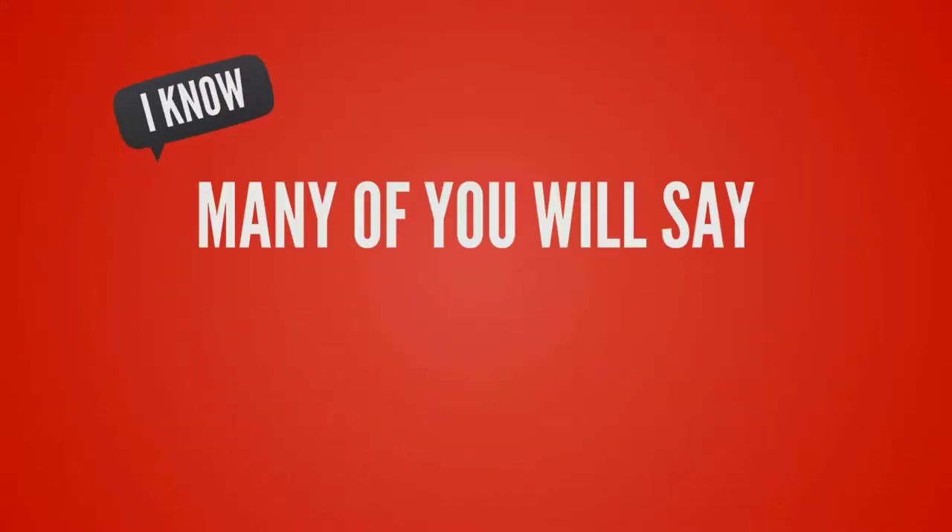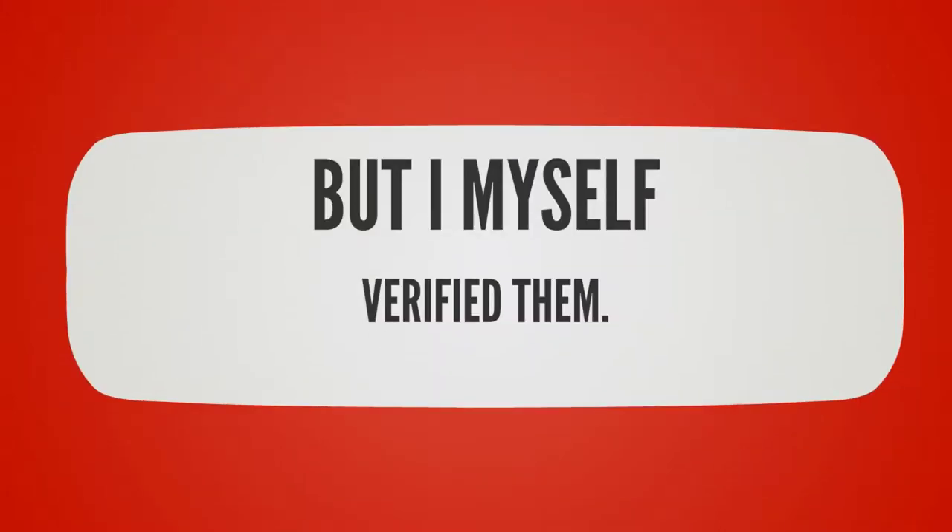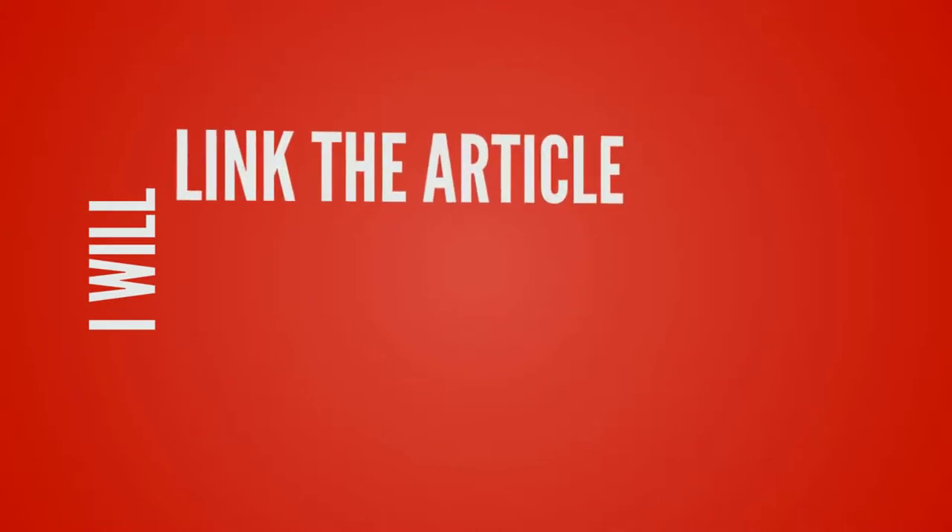I know many of you will say that this is not the right price, but it is. I verified this myself and I will link the article down in the description so you can also take a look at it.